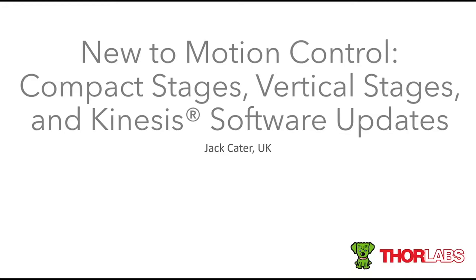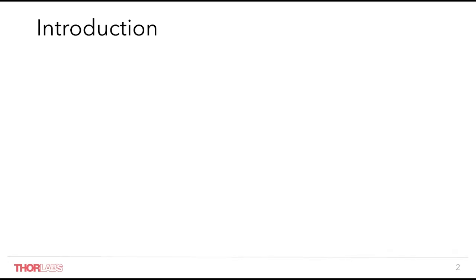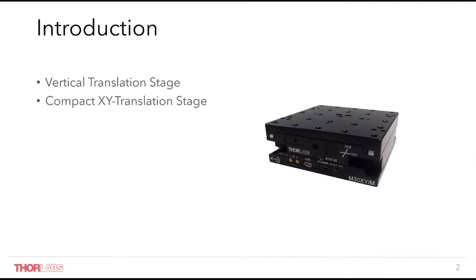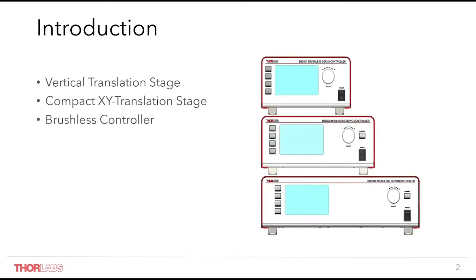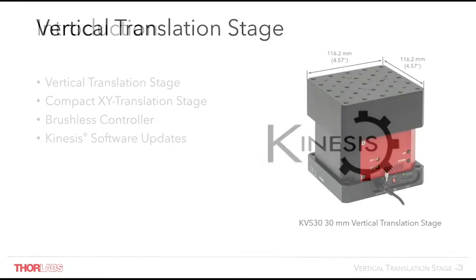Our motion control product line is expanding, moving into a focus of compact stages with integrated drive electronics, while still always improving our small K-Cube controllers and benchtop controllers designed for the more robust applications. In this webinar we'll be highlighting some of our newly released and soon to be released products along with their key features: our new vertical translation stage, compact XY translation stage, newest generation of brushless motor controllers, and updates to our Kinesis software. First up is our industry leading vertical translation stage.